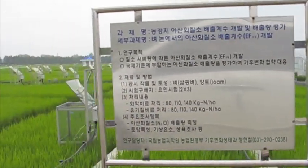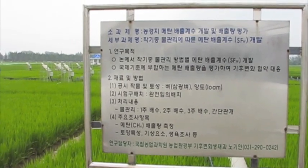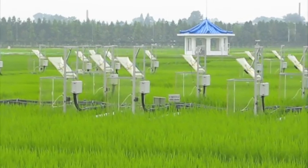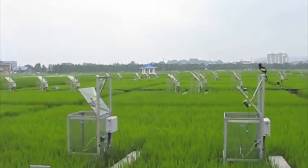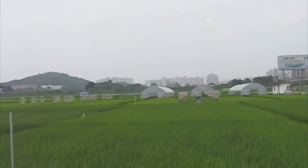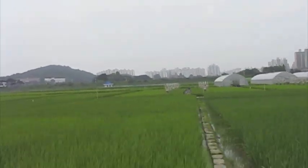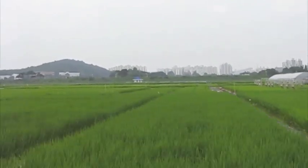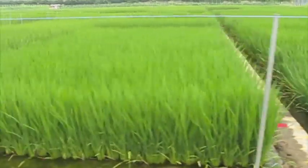So these machines are for like checking the... checking the methane gas concentration. Oh, checking for methane gas. Yeah. So how do you control the weeds? They use some chemicals and they remove by hand.